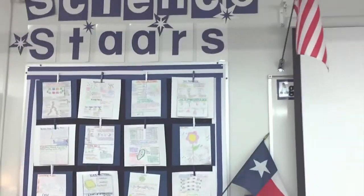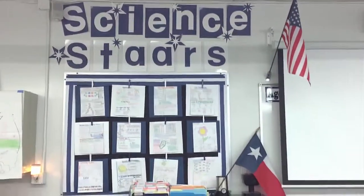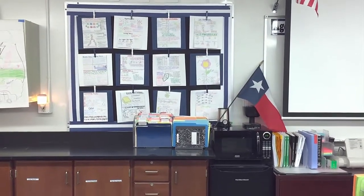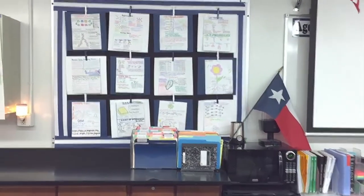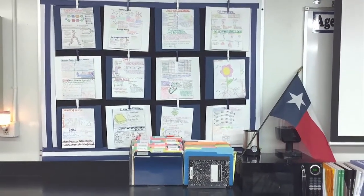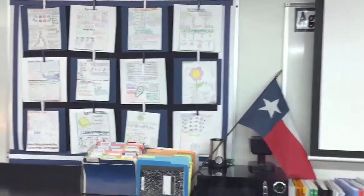Here's my Science Stars student exemplar work display. This was empty at the beginning of the school year, but I was able to get some excellent work samples over the year and post them up there. Students really like it, and it's a great way to showcase work — anytime I had an observation, people would go up to that area and look at it.